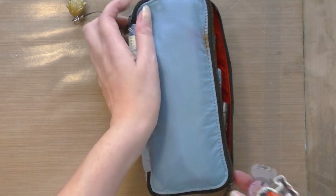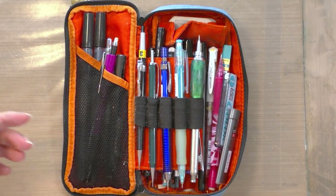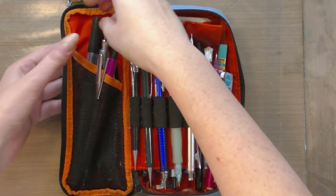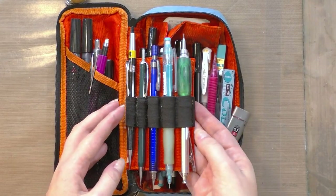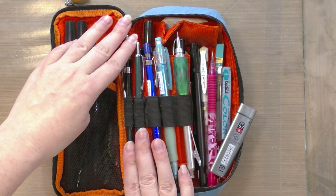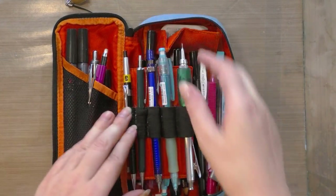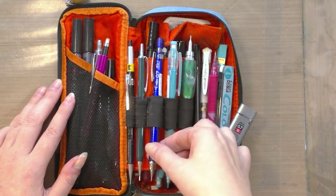It's a double-zip pencil case that opens up like a book, and inside are four main compartments. The front compartment is mesh and can hold taller pens. There's a little book-page flap which I use to hold my grandfather's mechanical pencils — I don't actually ever use these, they're more of a good luck thing, keeping a bit of family history with me wherever I go.